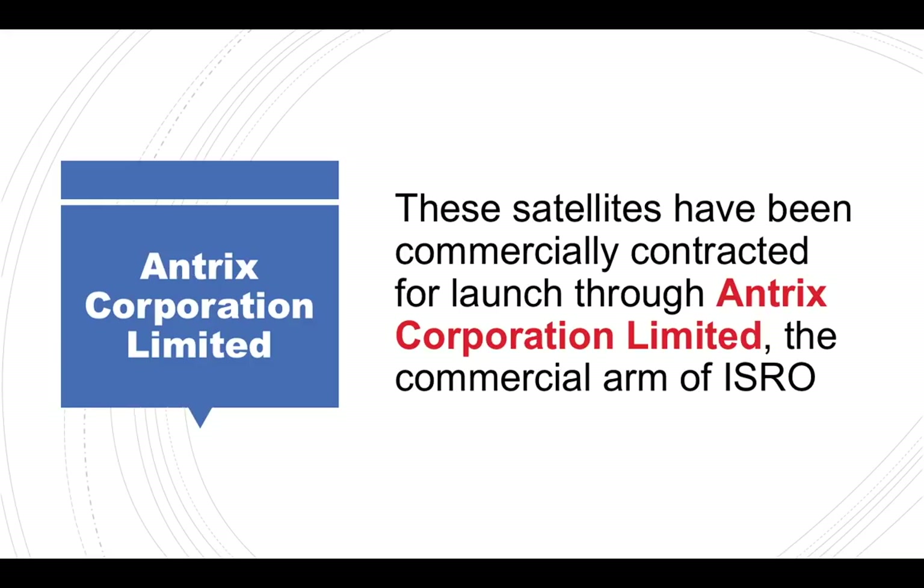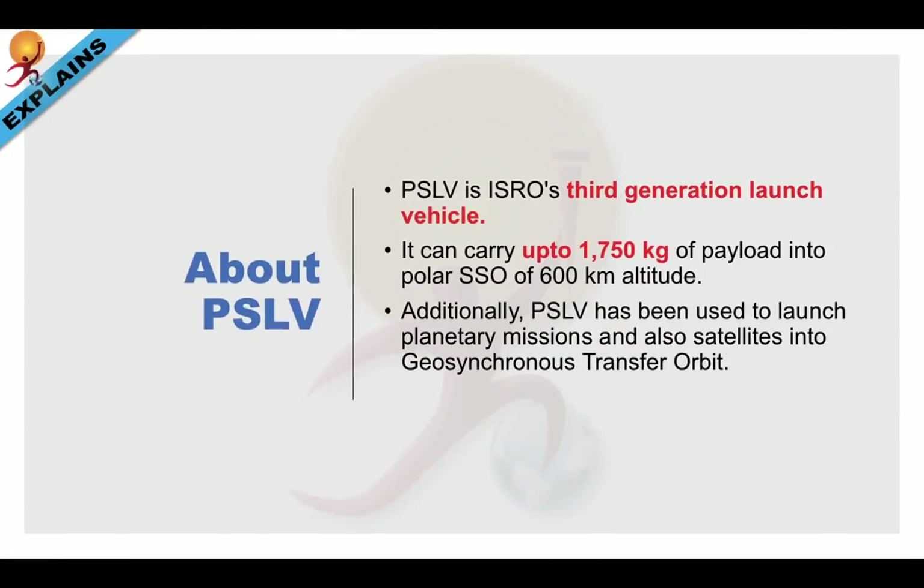Thus, ISRO also plays an important role in earning foreign exchange by lending its capabilities to other nations, and also helps to improve India's foreign relations as well as goodwill.